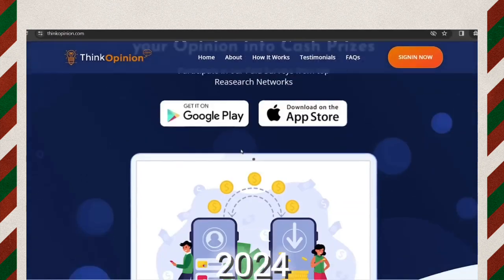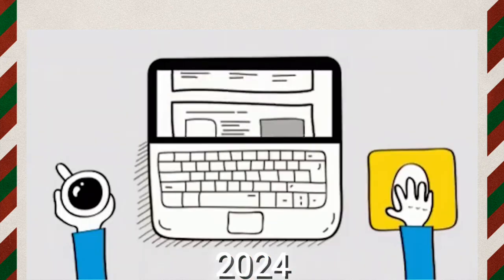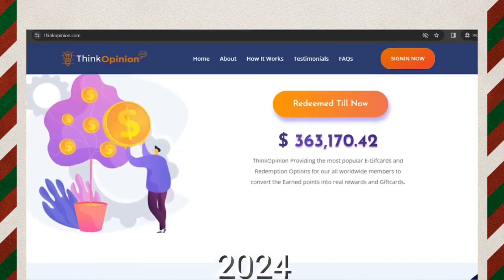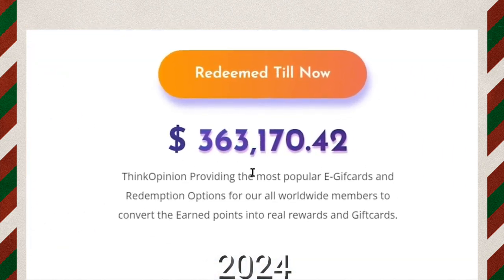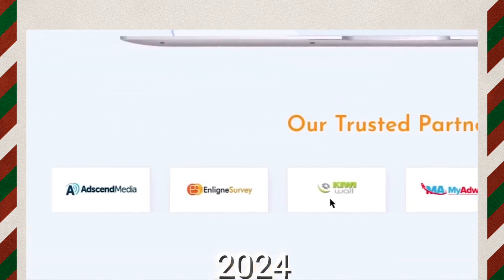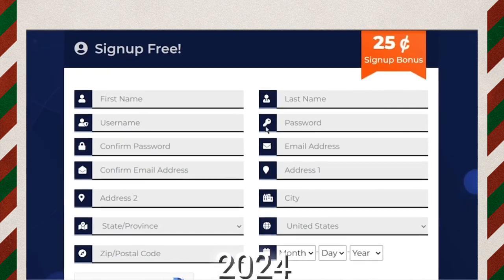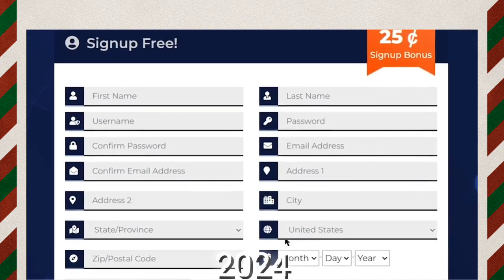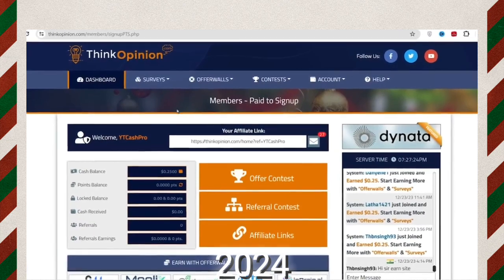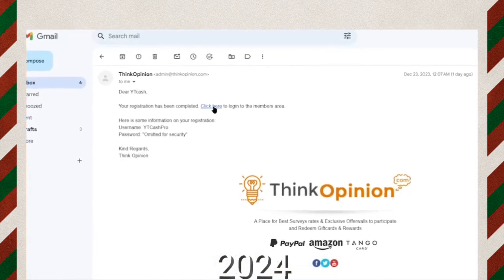Let's move to the third website: thinkopinion.com. Thinkopinion is one of the best get-paid-to websites and it pays even more money per ad you click. It is available worldwide. They have already paid over $300,000 to their users and are trusted by big companies like Peanut Labs, Opinion Capital, Ads and Media, and many more. Click 'Sign In Now,' then create an account and register using simple information. When you log in for the first time, they will pay you 25 cents for completely free — just make sure you verify your email.